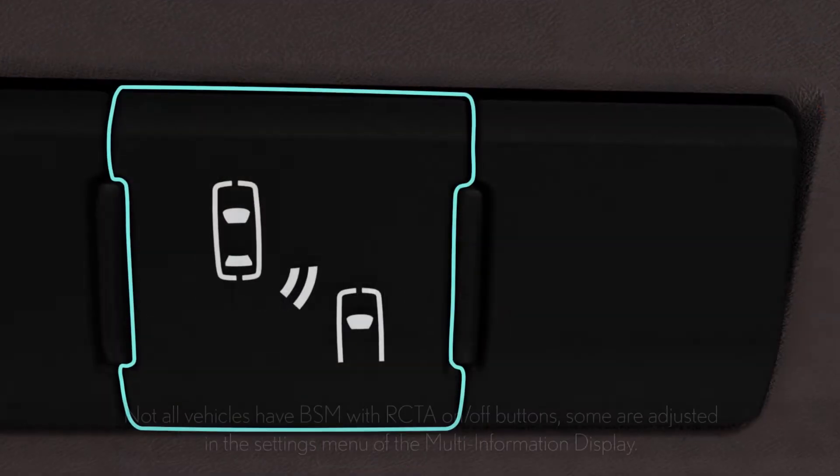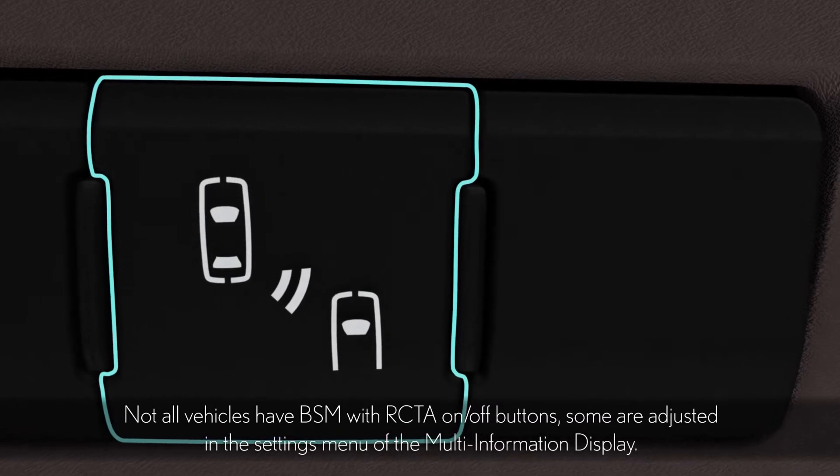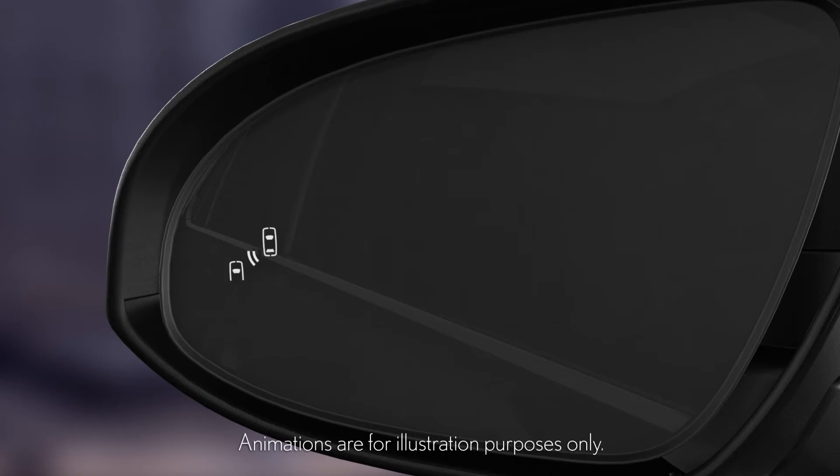Press the button to turn the Blind Spot Monitor on. It will illuminate and a buzzer will sound. Indicator lights in the outside mirrors will also come on for a few seconds, as part of an initial system check.